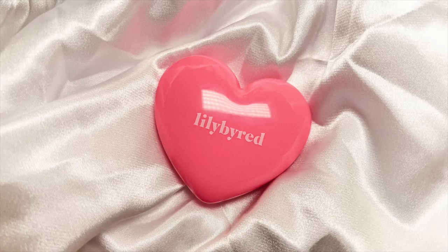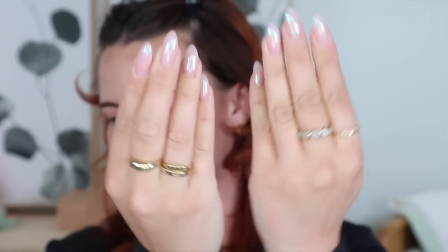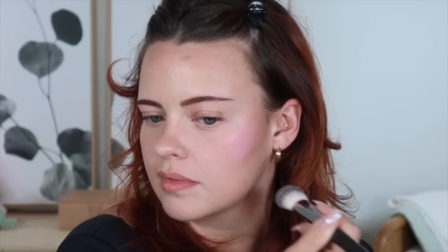I purchased quite a few blushes. The first one is this Lily by Red Love Beam Cheek Balm in the shade 02. It's such a freaking cute package — the heart packaging is what pulled me in for sure. I got my nails done for the first time in like six years, but let's try this out. I'm going to try this blush on this side. It looks very cool. We'll see if it adjusts to my skin tone once it's blended out, or if it's going to look a little chalky, which I kind of fear it might.